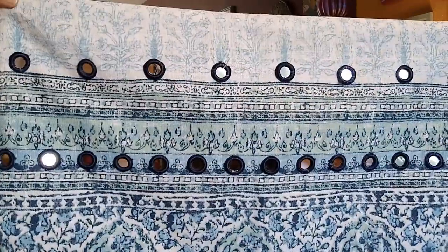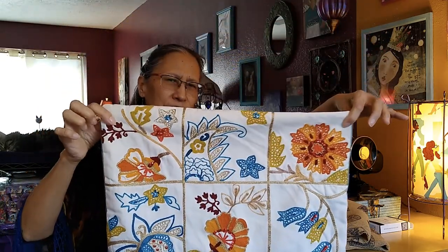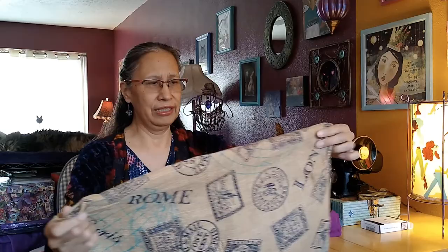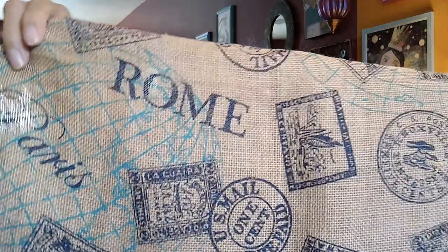This is a pillowcase — look how beautiful it is! Really beautiful fabric, and that's going to make a perfect art jacket back. Here's another pillowcase — absolutely beautiful. And then a third pillowcase: this is a really coarse, heavy burlap and it's got cities all over it. It'll make a really nice travel art jacket.